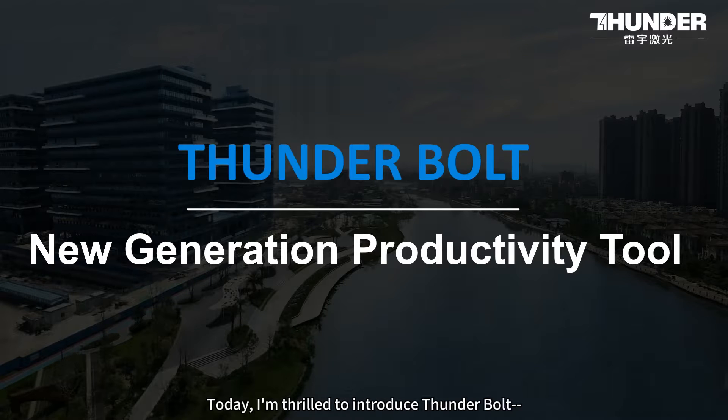Hey friends, I'm Connie. Today I'm thrilled to introduce Thunderbolt, not just a laser machine, but a new generation productivity tool.